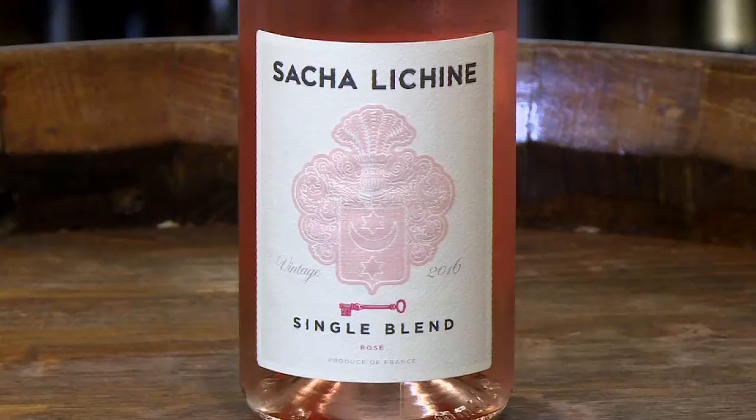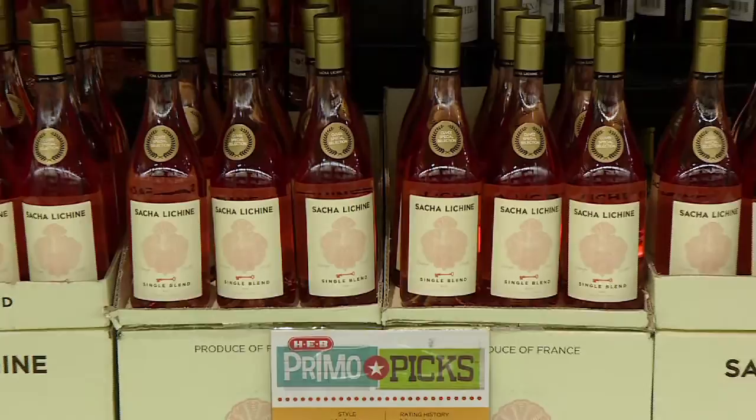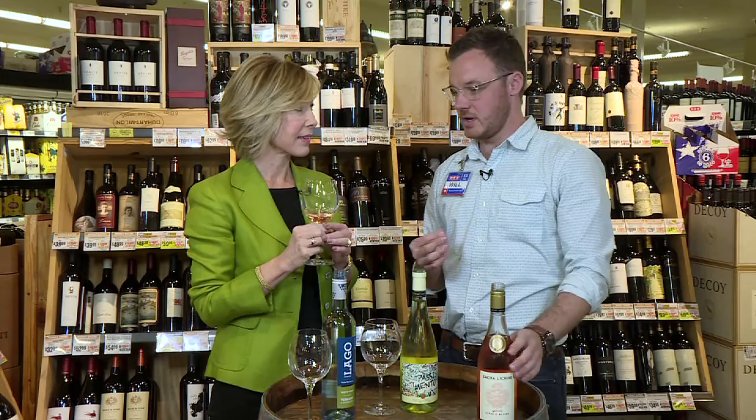We're starting out with a really good rosé. So, Sasha Lachine — in case you guys haven't heard about it, this is essentially the second label to Whispering Angel, one of the big rosés on the market. It's light, clean, very true to style. Provence — you get a little bit of strawberry, a little bit of blood orange. It's one of my go-to rosés, and I love it because it's a little less money than the big sister wine. $9.98, and it dips on sale for $8.98 every once in a while.